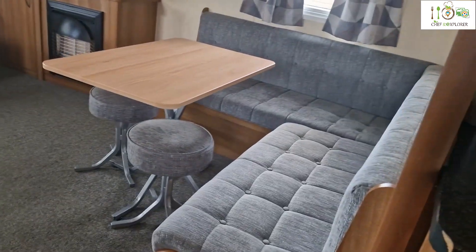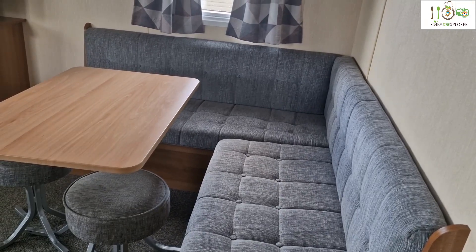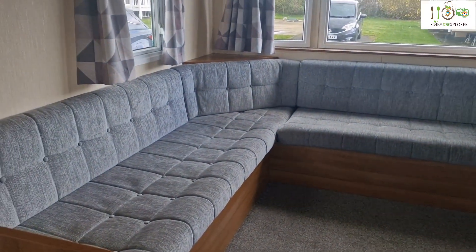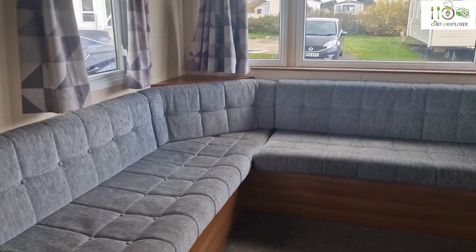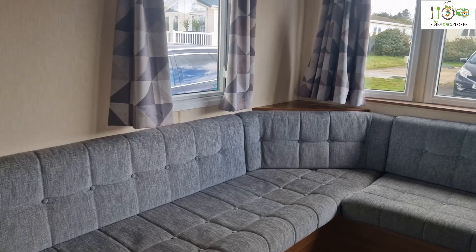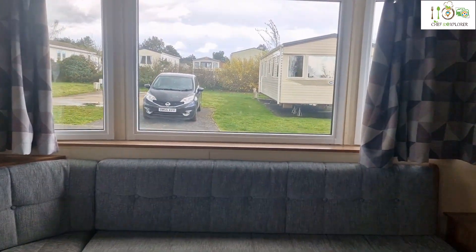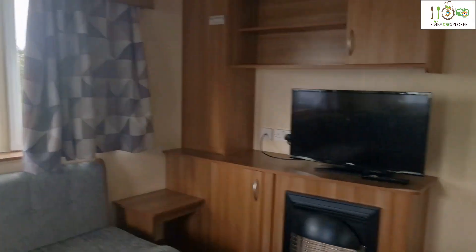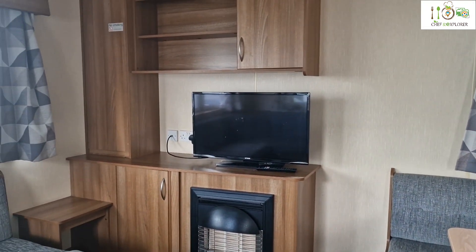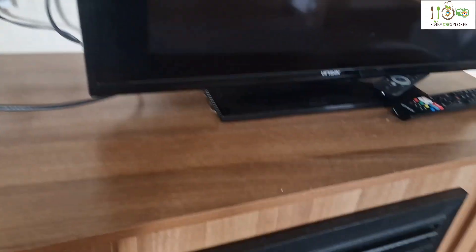And then that's your living area. There is a small dining area to the right, then there is a big sofa. I think this is the sofa come bed, because it's been listed for six people. There is a little fireplace and a telly. There are some storage cabinets.